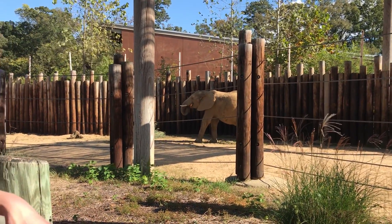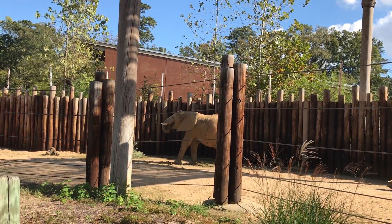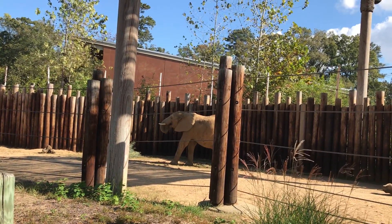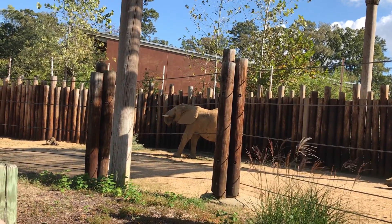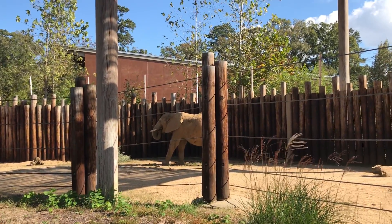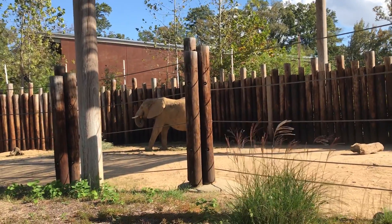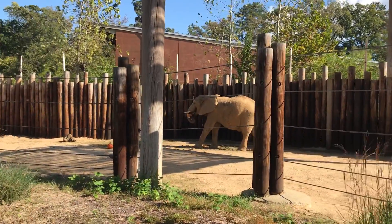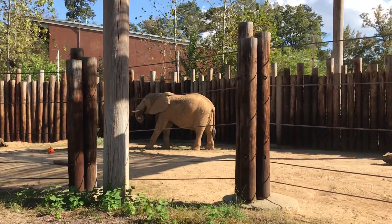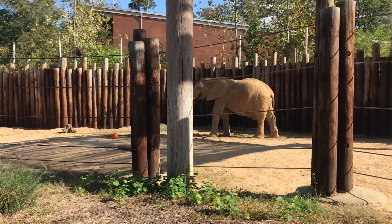Big gulp. Those ASMR sounds — how dare you? Oddly satisfying elephant crunch. It's a face of joy.